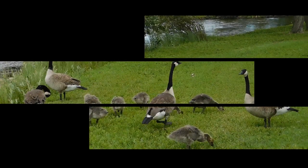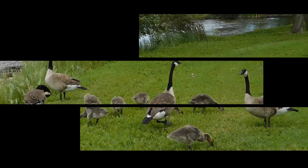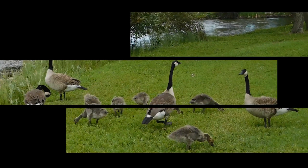If you found this video to be informative, please let me know by clicking the like button, and please subscribe for more videos about all things nature.